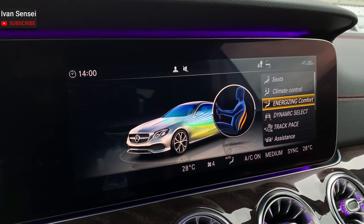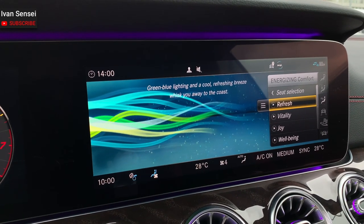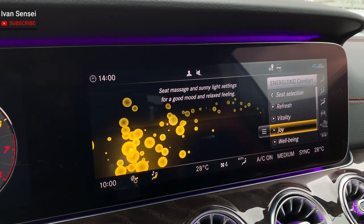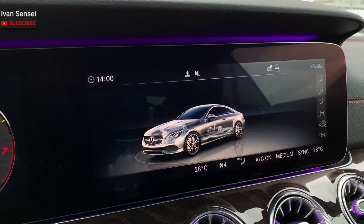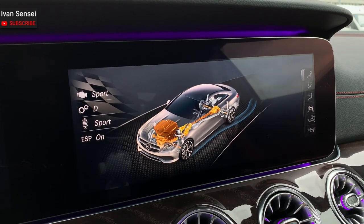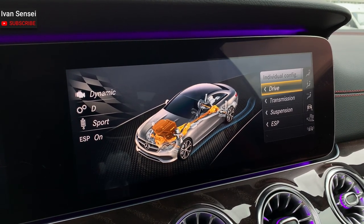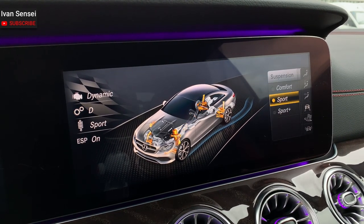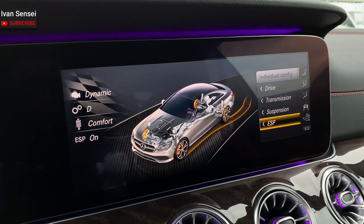Then you have Energizing Comfort — a combination of many things including ambience lighting, ventilated seats, heated seats, and massage. Really cool. Under Dynamic Select you can configure everything individually: drivetrain in Sport, Moderate, or Dynamic; transmission in Manual or Drive; suspension in Comfort; and ESP on or off. This gives you a comfort, sport, or sport plus mode.